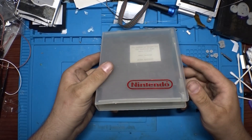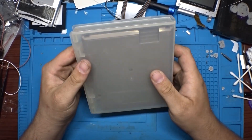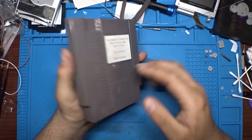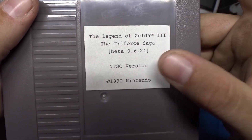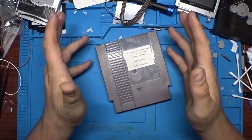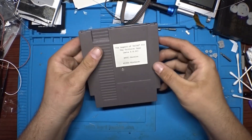Okay so I just found this underneath my house, as you previously saw, and I'm gonna open it. This is something that I think some of us know about — the Legend of Zelda 3: The Triforce Saga beta. I've seen this before. This was floating around in the early 2000s and it was sold — I don't know the exact details, but apparently I have it. I had no idea.